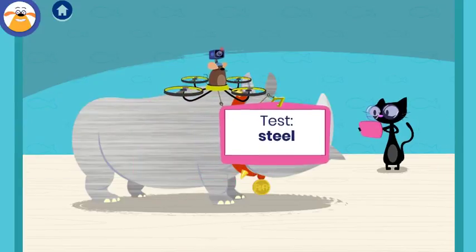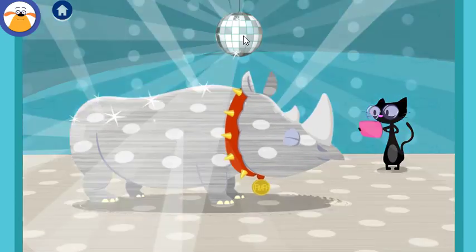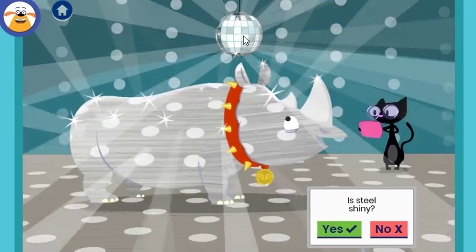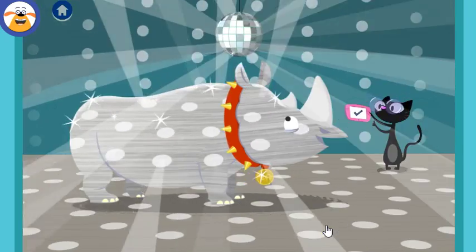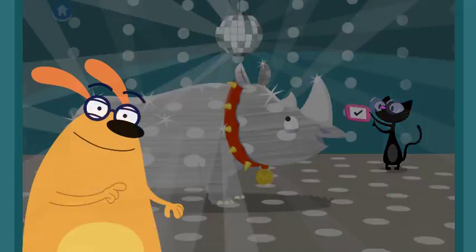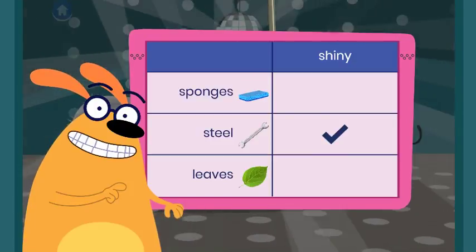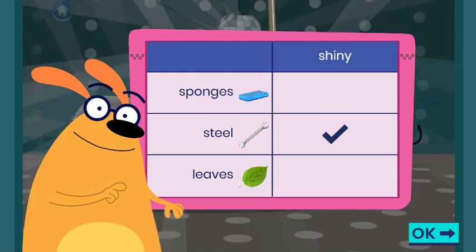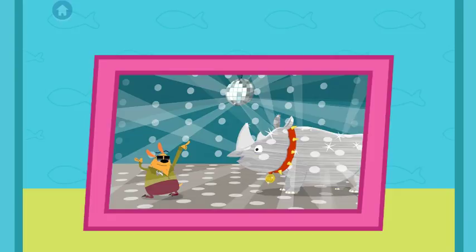What do you think will happen when you test this material? Tap the disco ball to shine light at Fluff! Is steel shiny? Tap the button to document what happened. The light is bouncing off! You found out that steel is shiny! I can see your work is paying off — you're really getting this! What a great time, you found out that steel is shiny!